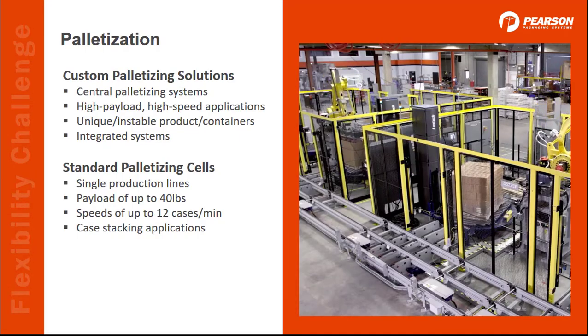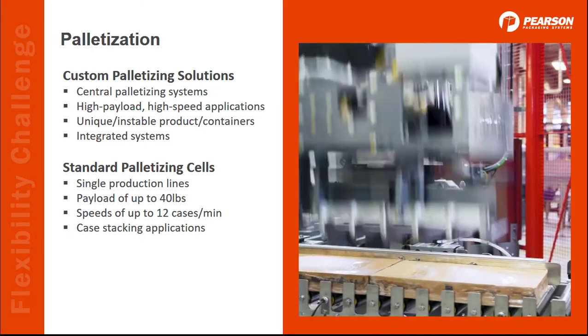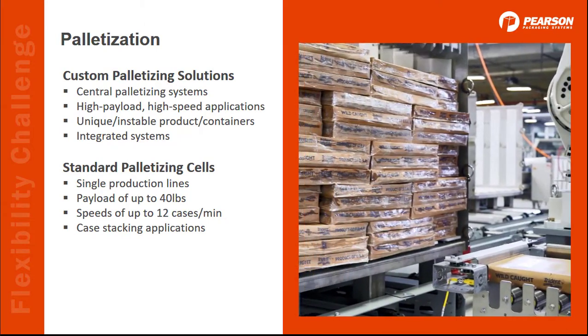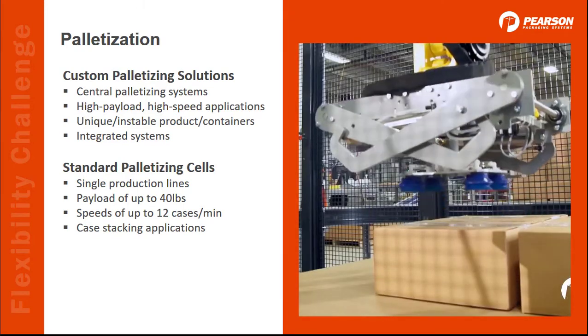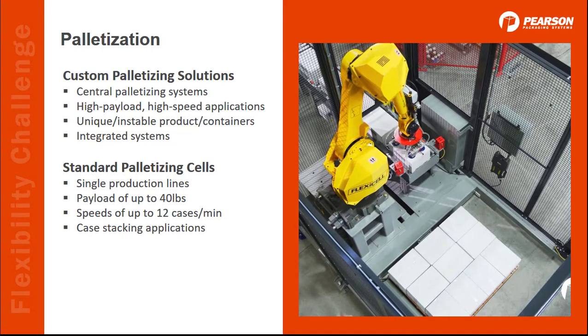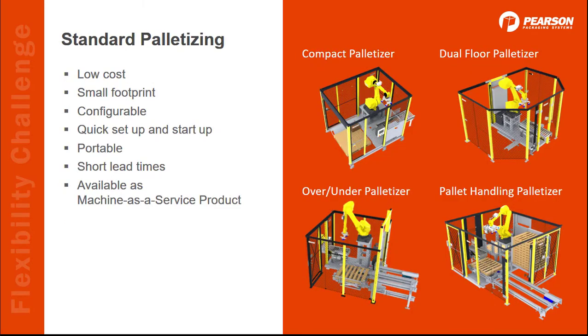Since this presentation is called PIC, PACK, and PAL, I want to quickly transition to palletizing. Pearson offers custom and standard solutions. Custom solutions are your best bet for central palletizing systems, high payload or speed, or when you need to integrate equipment such as stretch wrapping, or if you have products other than regular cases such as drums, bags, or pails. Our standard palletizers are a great solution for single production lines with payload limits of 40 pounds and slower speeds. They are a low-cost solution with a compact palletizer starting under $100,000 — super small, configurable, on a common base so you can lift it into a truck and move it around easily. This product family is also available under a Machine as a Service program, which means if you don't have CAPEX available, you can still automate. But unlike a lease, you are not tied to minimum output or years in service. If this sounds interesting, I encourage you to contact us to learn more.